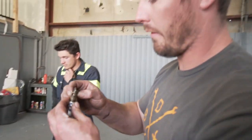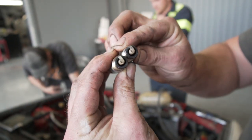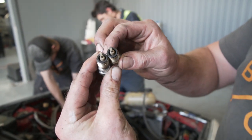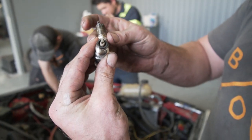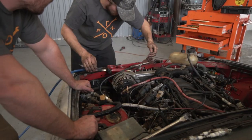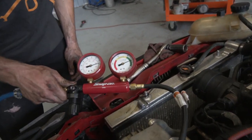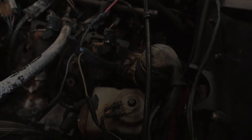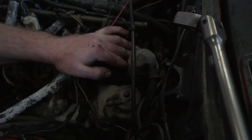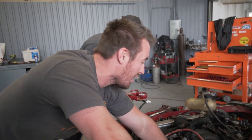We pulled all the plugs out and according to my AFR gauge on the plugs, this thing was actually running pretty good — a little golden brown, which is what you want to see. Not white, not black. And there's a little blow-by, but that's pretty good for a junkyard motor. I'm happy with that.